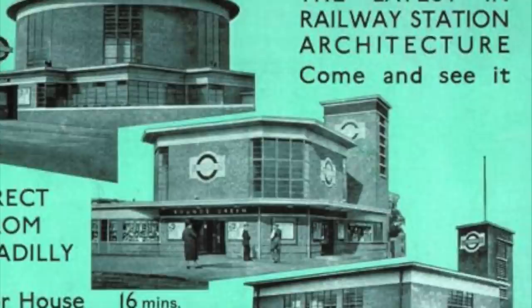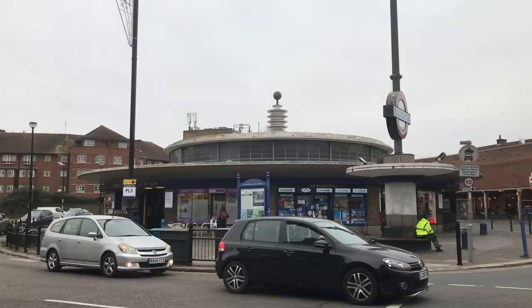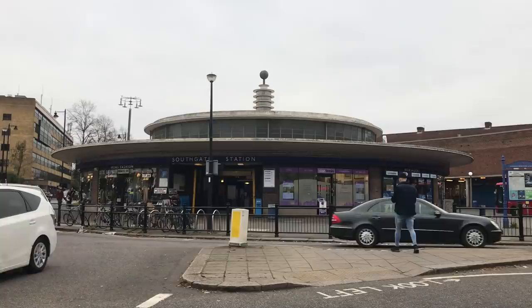London Transport were evidently very proud of their new stations — in fact, they advertised them as a kind of tourist attraction in themselves. Pick seems to have been particularly pleased with Southgate, and actually requested that this kind of layout be repeated wherever possible. They were never quite so fortunate again, although Redbridge has definite echoes of Southgate. But that just means that Southgate is unique. All the stations Holden designed were unique, of course, but Southgate stands out. If Pick and Holden had managed to repeat the feat elsewhere, it would detract from what is a very special station indeed.